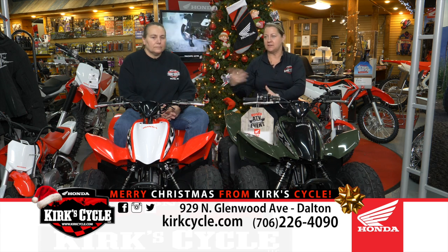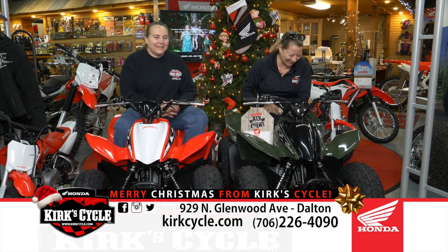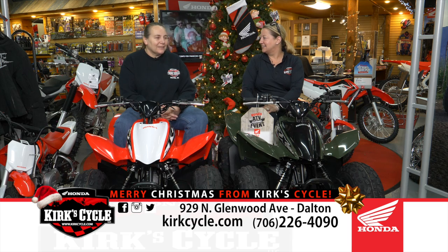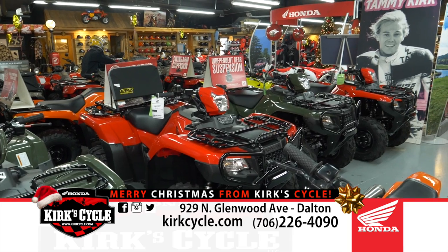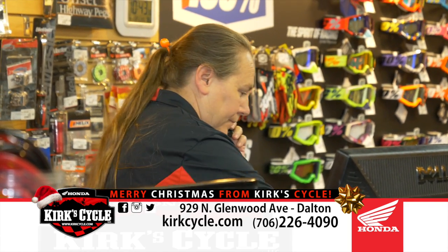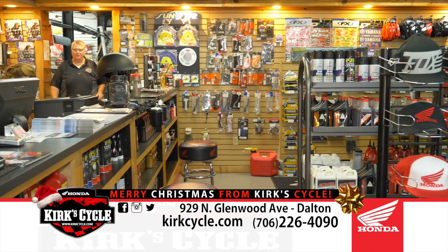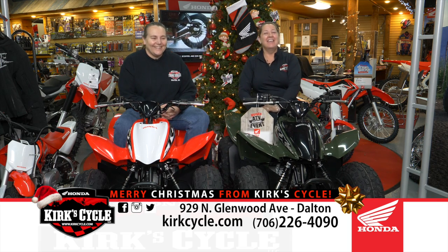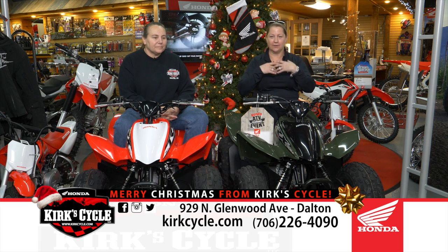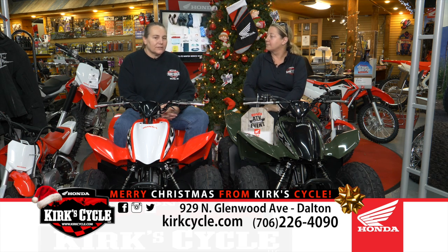We're a friendly and informed team. Tammy has been around motorcycles since she was knee-high to a grasshopper when her dad first started. I've been riding almost 50 years now. We've seen it come and go, and we're very knowledgeable here at Kirk's Cycle. If you've got a question, we'll figure out the answer. If you add up all the years of powersports experience on our team, it's well over 100 years.